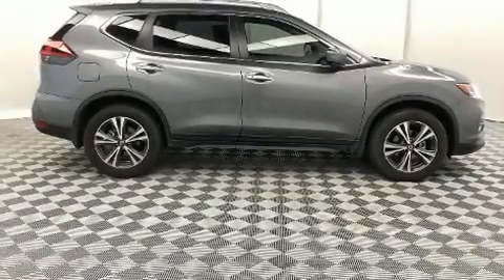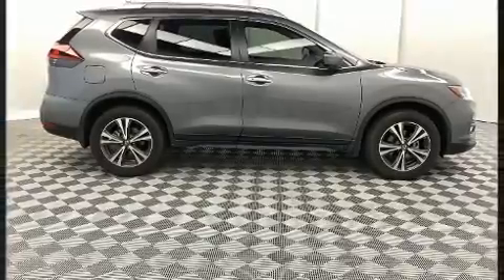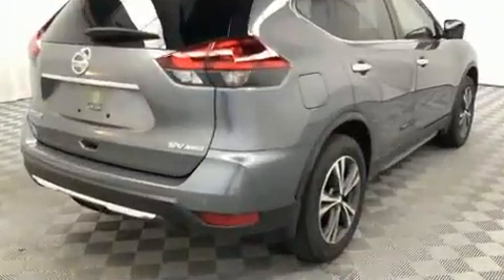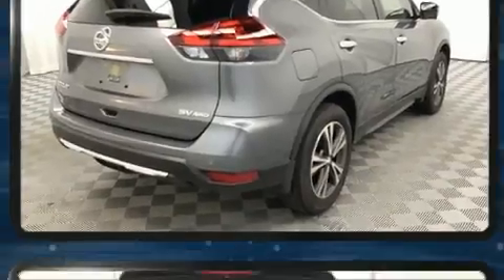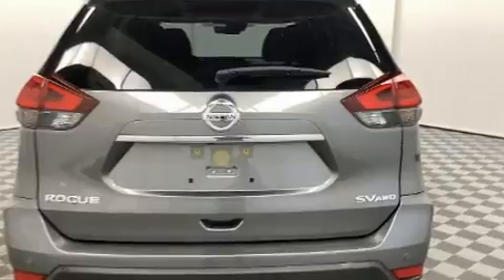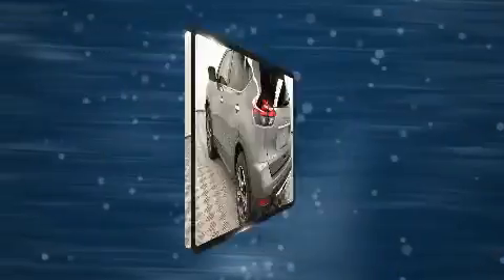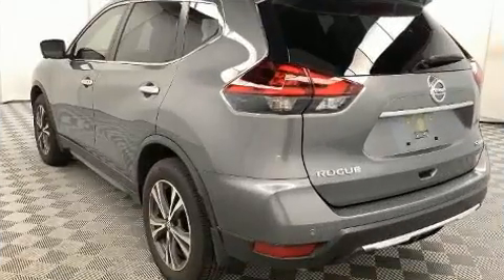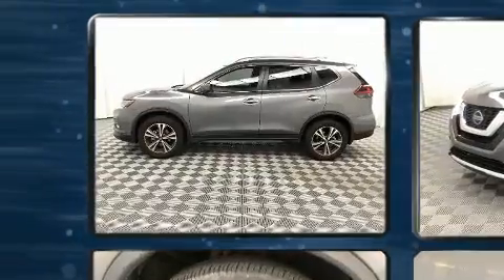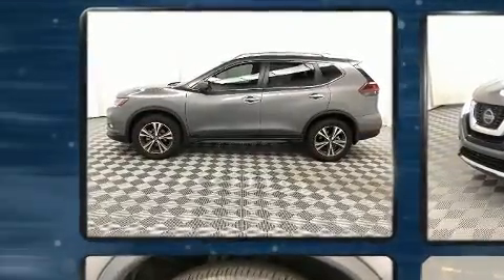You can expect a lot from the 2019 Nissan Rogue with less than 10,000 miles on the odometer. This four-door sport utility vehicle prioritizes comfort, safety, and convenience. Smooth gear shifts are achieved thanks to the 2.5-liter four-cylinder engine, and for added security, dynamic stability control supplements the drivetrain. All-wheel drive maintains traction at all four corners.